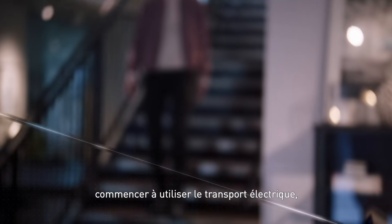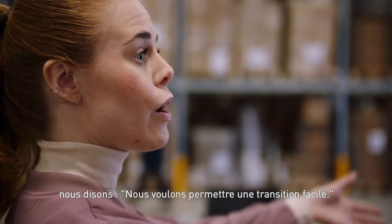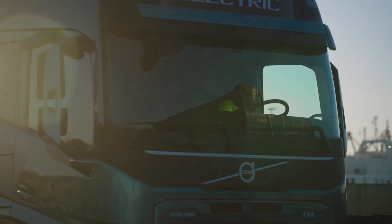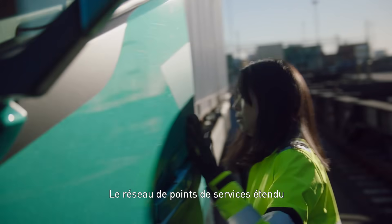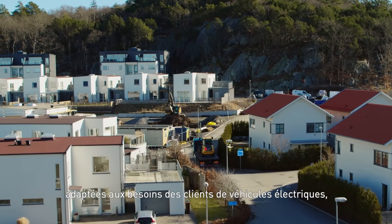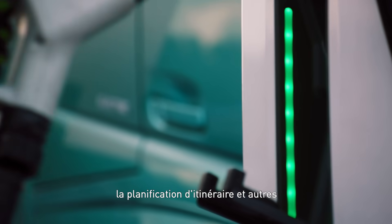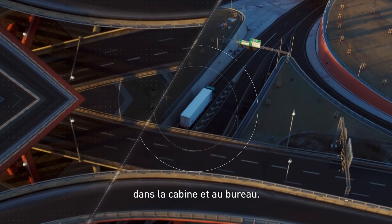And to everyone eager to start using electric transport, we say we aim to make this an easy transition. We've evolved the driveline, but everything else is the same — the flexible and dependable Volvo truck, the extensive dealer network, and all-embracing service packages. Upgraded with the electric customers' needs in mind, with battery monitoring, range and route planning, and more — to keep you productive and in control, in the cab and in the office.